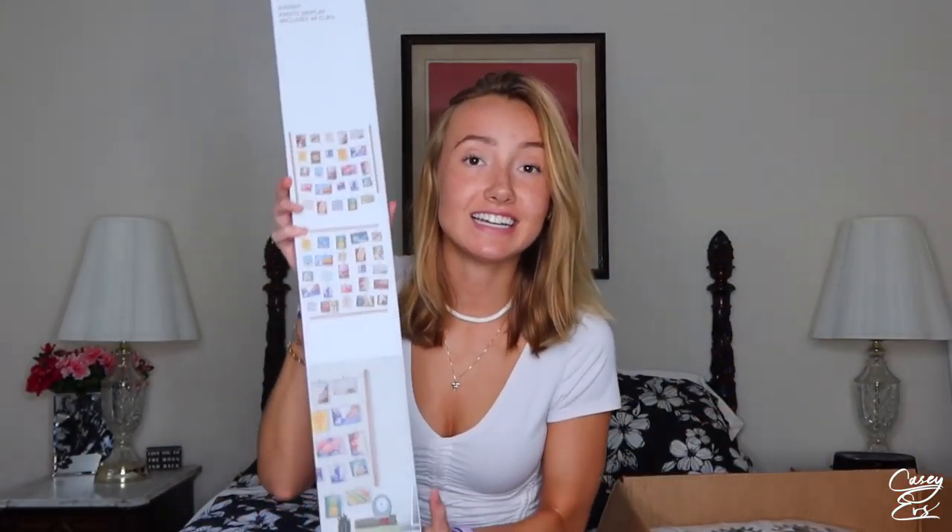I also got this little thing. I'm either going to use it in my room or in the common room. It's just like little wood pieces that hold pictures. They do come with pictures, but I kind of want to put my own in. I thought that was cute.